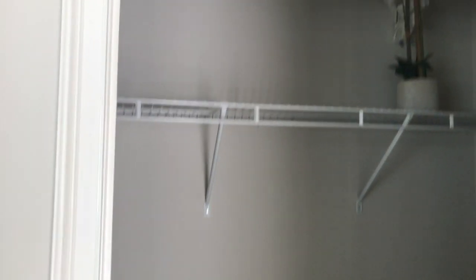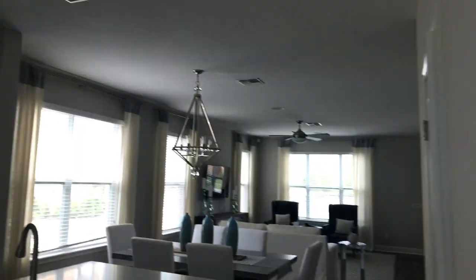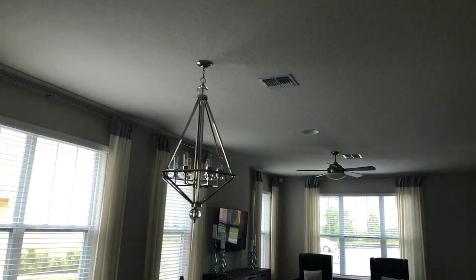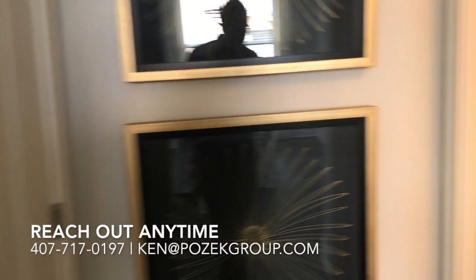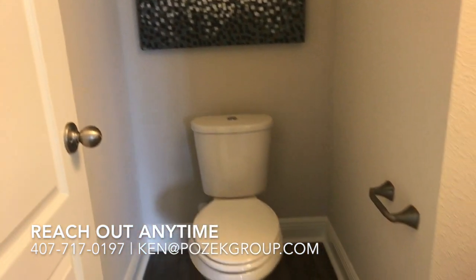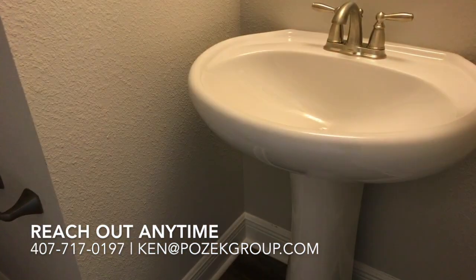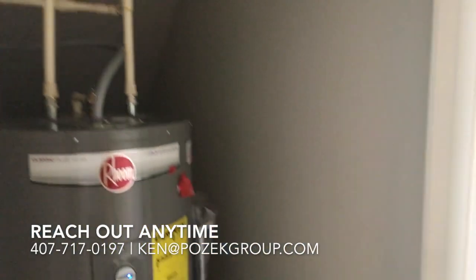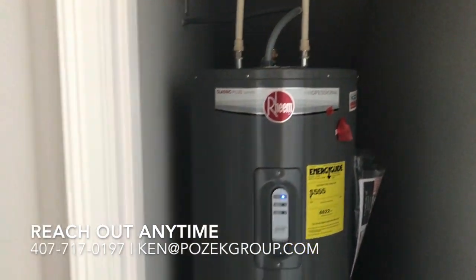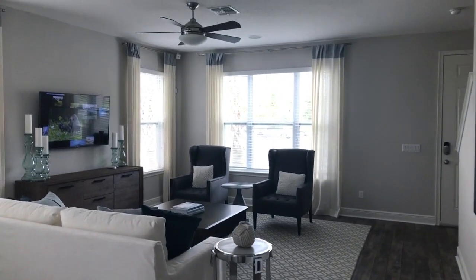And then your closet on this side — for all the coats that we don't really have here in Central Florida. Back here we have our half bath, or powder room, with a pedestal sink, and even more storage along with the water tank.